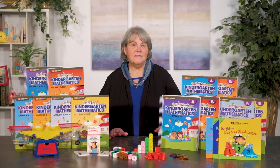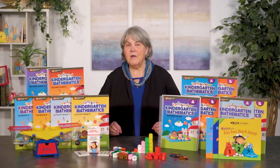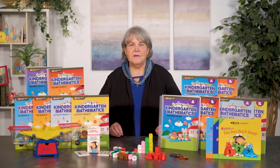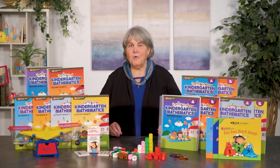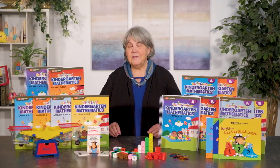Bright, colorful workbooks that can be used by themselves or combined with other components are the heart of the Early Bird Kindergarten program. There is a solid progression of K-4 math readiness skills in the A book and K-5 introductory arithmetic skills in the B book.